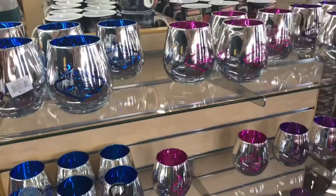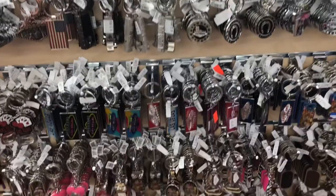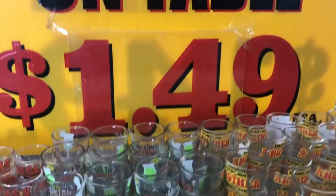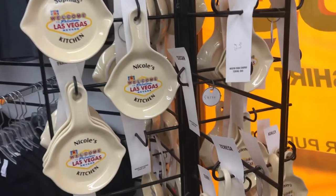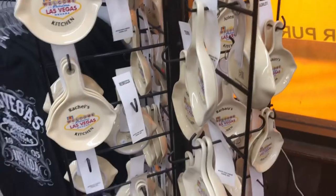When you're thinking about what to carry home easily, keychains, matches, bottle openers, and wine openers are the kind of things people like to collect. This shot glass is only $1.49! This one is a kitchen wall decor and you can personalize it by having your name on it.